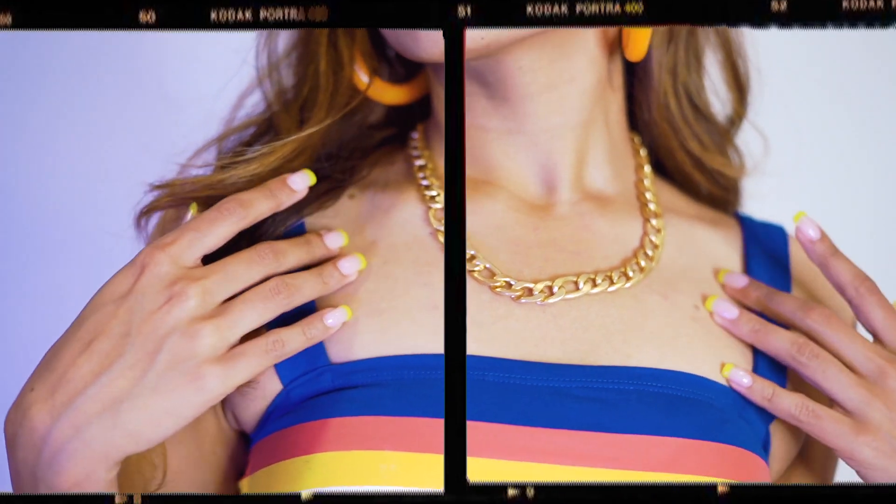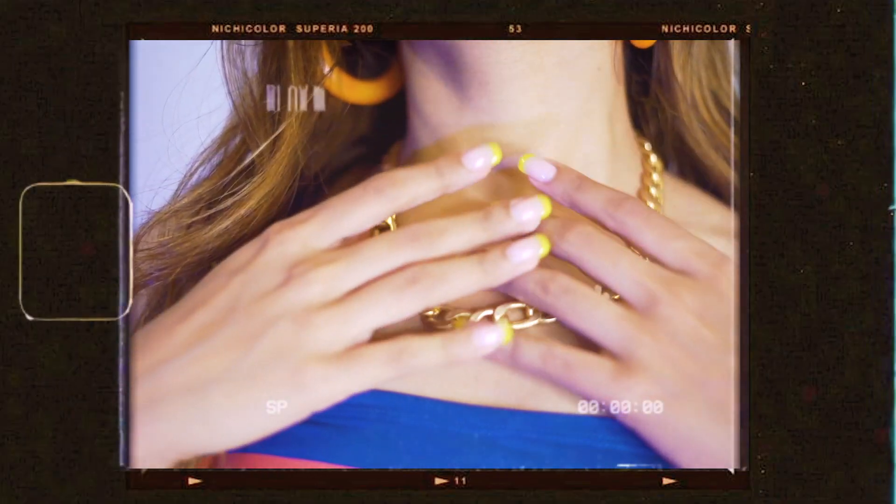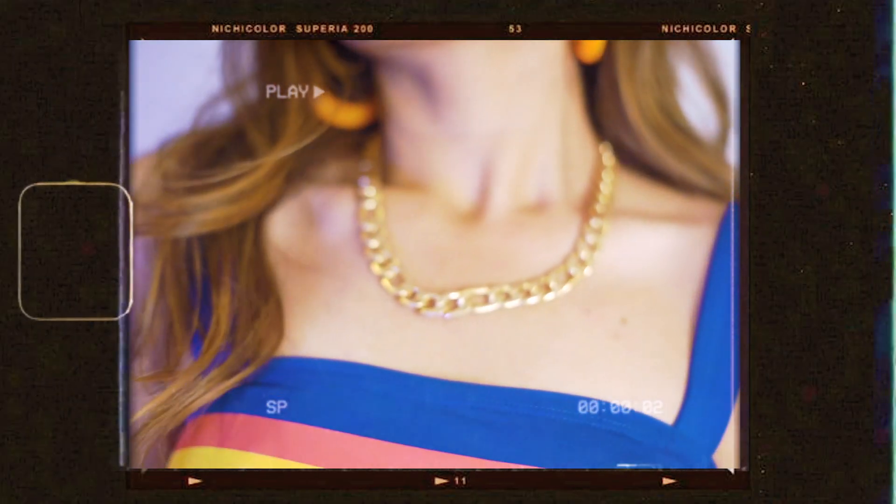This last piece is from Zara — I love how thick this chain is. One of you even asked me where I got this on my Instagram stories, so yes, it's from Zara. I'm super happy with this one.